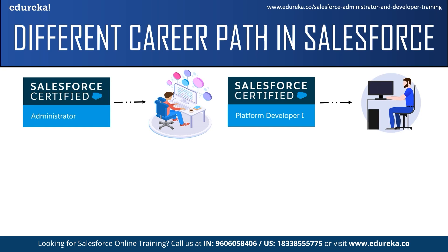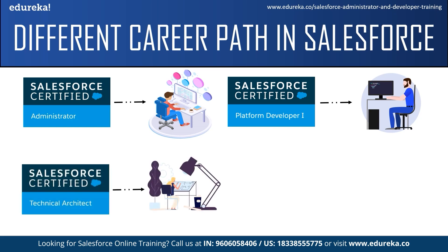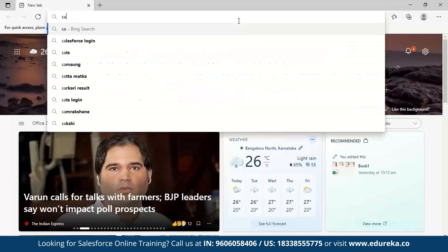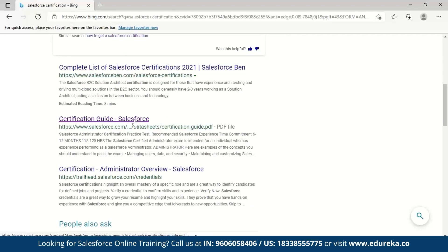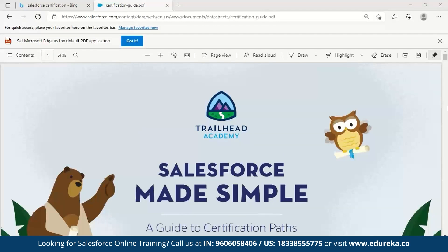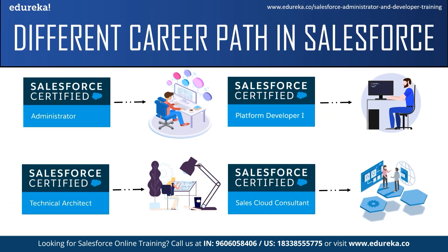Next, we have the Salesforce developer certifications, which include the Salesforce JavaScript Developer certification, B2C Commerce Developer, and Salesforce Platform Developer One and Two certifications. Next, we have the Salesforce architect certifications — there are 10 architect certifications, and some of the prominent ones are Application Architect, System Architect, and Technical Architect. To view all the certifications, just go to the Salesforce certification official website. Just search for Salesforce certification and click on the PDF certification guide from Salesforce, where you can find all the certifications and details about them.